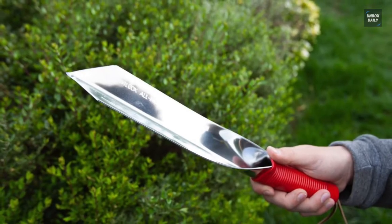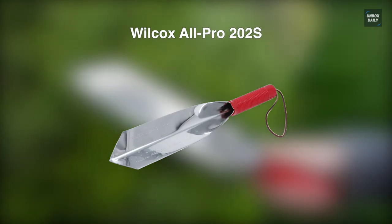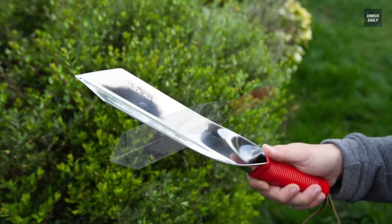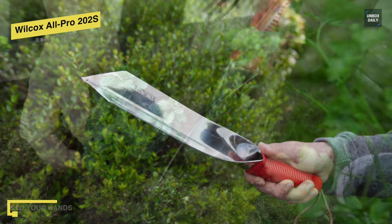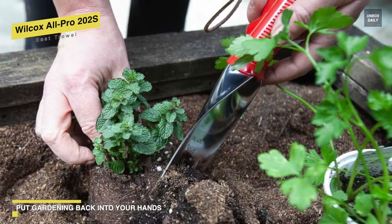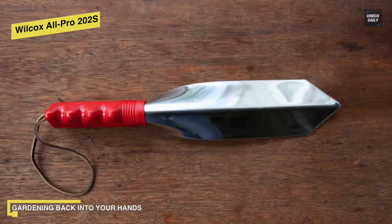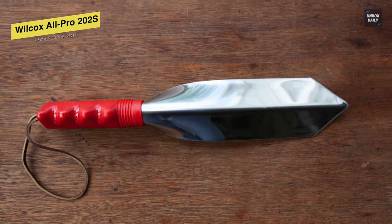Best trowel: Wilcox All Pro 202S. This steel trowel is the best trowel you can get on the market. It is made of high-quality ultralight rugged heavy-duty 16-gauge stainless steel. It works well for deep bulb planting and breaking up stubborn clods in the garden. Its handle comes coated in heavy-duty plastic for a comfortable and tight grip when digging or transporting materials.